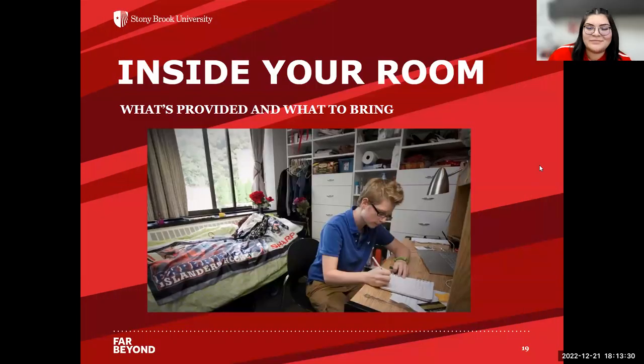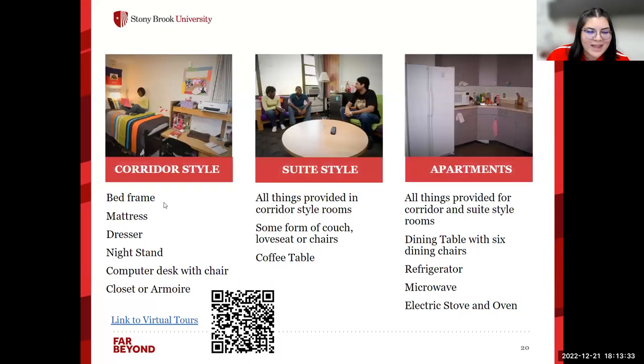Now we'll go over what's inside your room. In the corridor style, you have a bed frame, mattress, dresser, nightstand, a computer desk with a chair, and a closet. In the suite style, you have all of that plus some form of couch, loveseat, or chairs, and a coffee table. In the apartments, you have all of the above, as well as a dining table with six dining chairs, a refrigerator, a microwave, and an electric stove and oven. If you'd like to see virtual tours of these spaces, scan the QR code and you can see a sample room for each community.